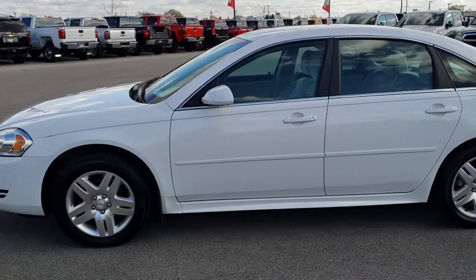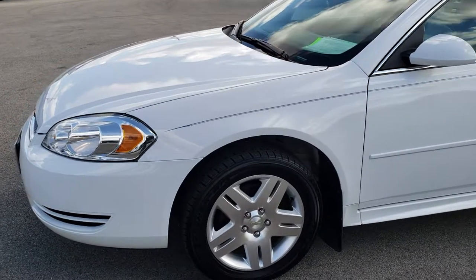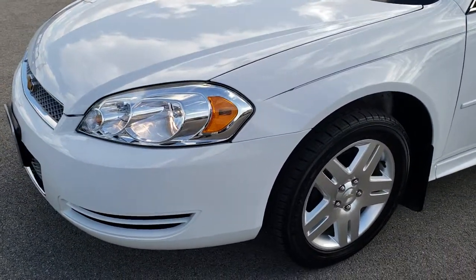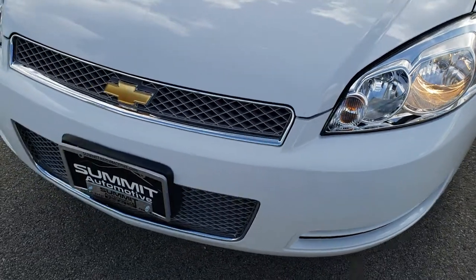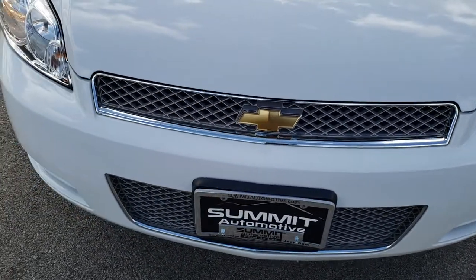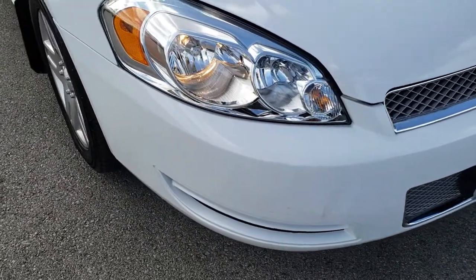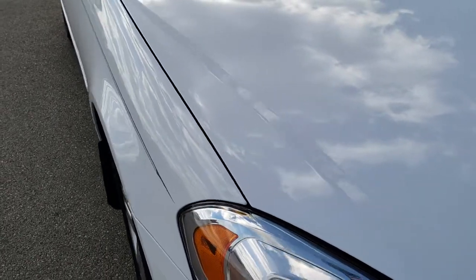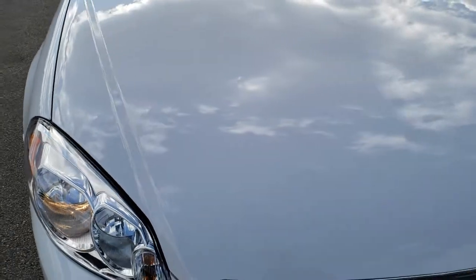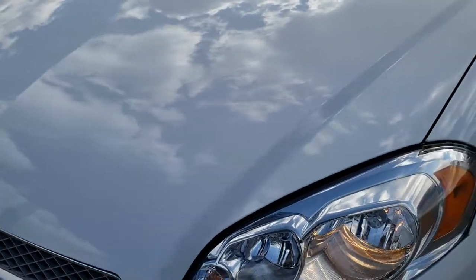This is stock number 9658. We are here at Summit Automotive in Fond du Lac, Wisconsin, your new and used car headquarters. Today we are checking out this super clean 2012 Chevy Impala LT. This vehicle has the 3.6 liter V6 motor, and from this HD video you will be able to tell that this car is extremely clean all the way around, inside and out.